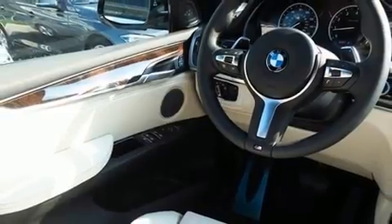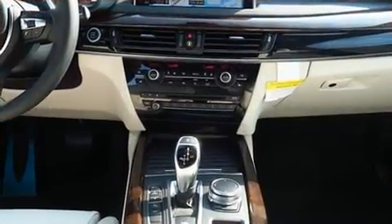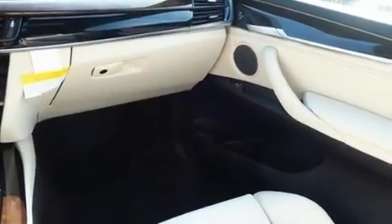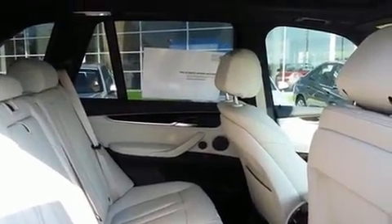BMW prioritized practicality, efficiency, and style by including leather upholstery, power front seats, rain-sensing wipers, a roof rack, and a blind-spot monitoring system. With high-intensity discharge headlights illuminating your path, you'll always appreciate maximum visibility.